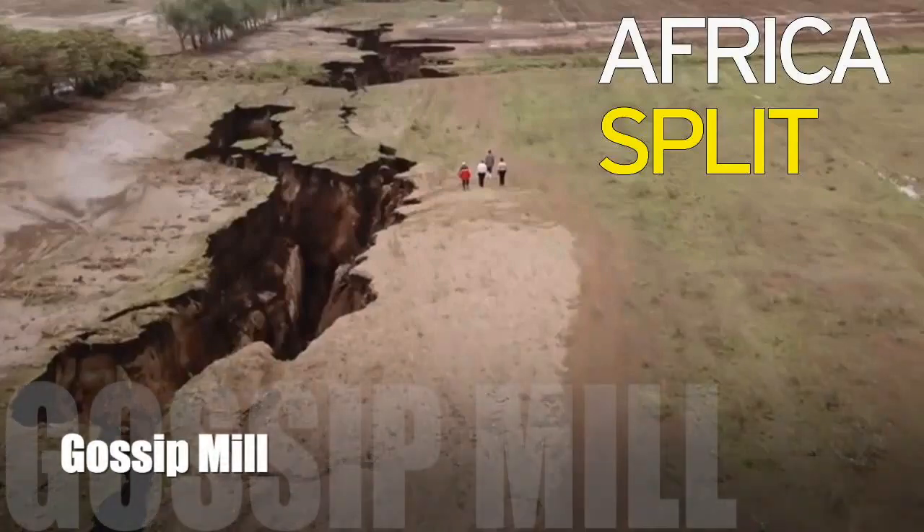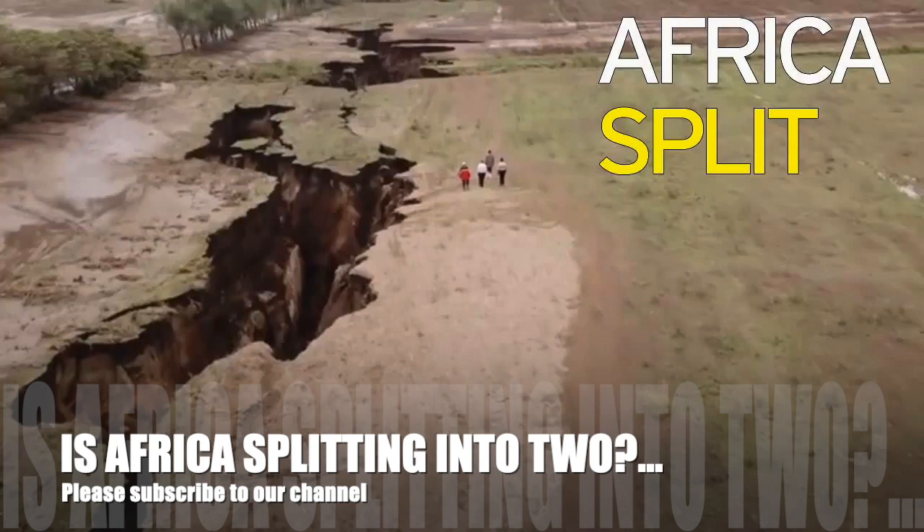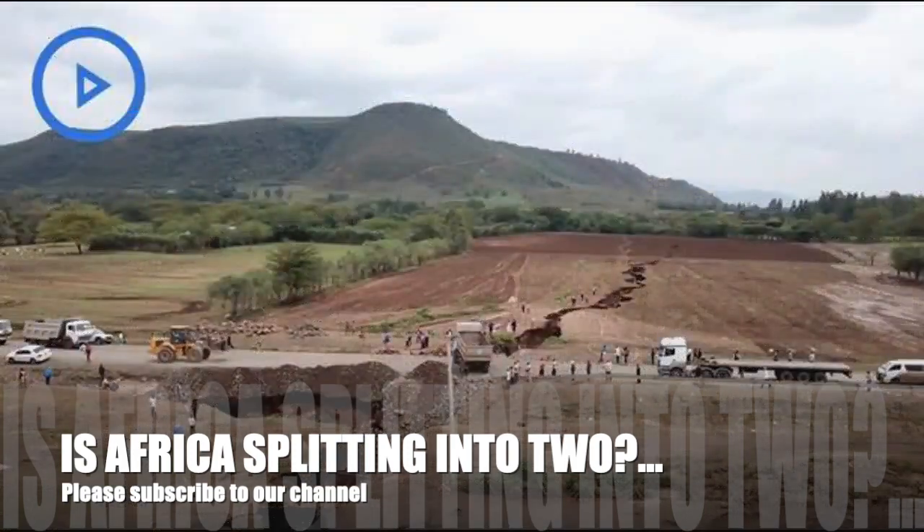Incredible drone footage shows the growth of a huge, miles-long crack that could tear Africa in two. The enormous crevice is already several miles long and now measures 50 feet deep and 20 meters wide, appearing in Kenya.